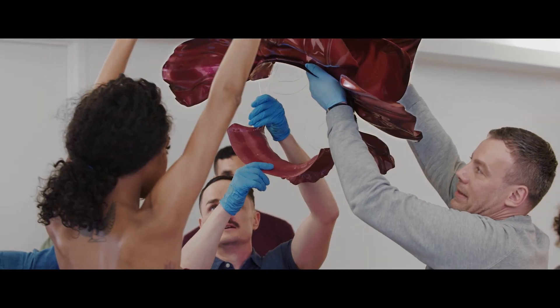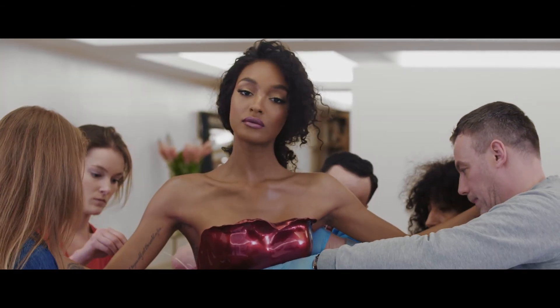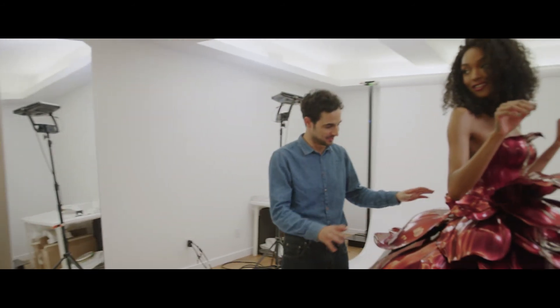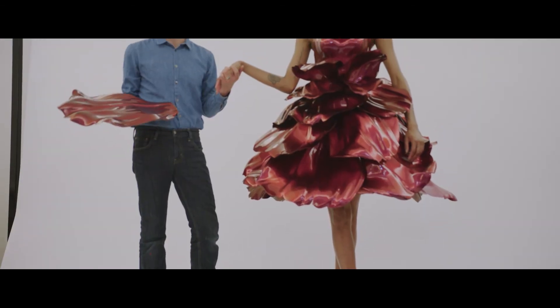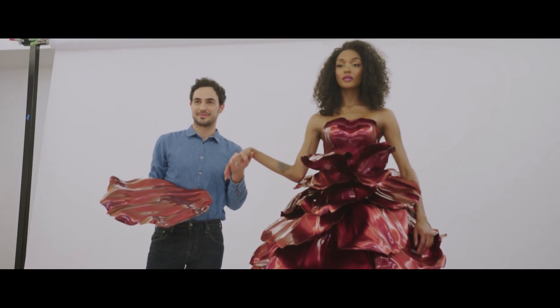This year, the rose dress is going to be worn by Jordan Dunn. Jordan Dunn is incredibly stunning, inside and out. For me, science, engineering, and art all work together. And that's why standing at the forefront of using 3D printing is so important and special for me.